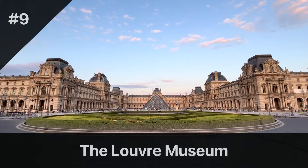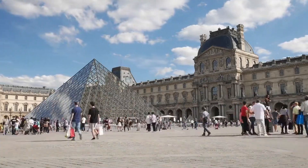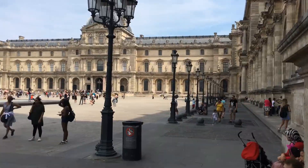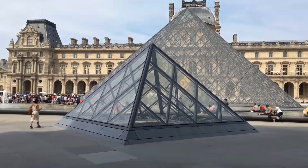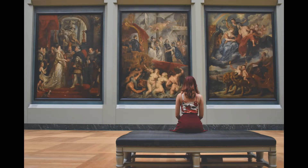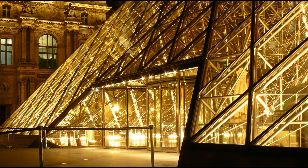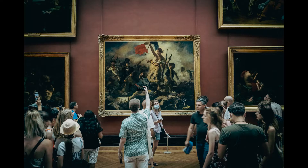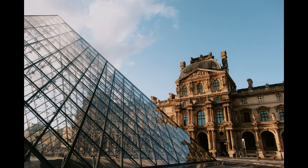The Louvre Museum is a must-visit attraction for any art lover or history buff. The museum's vast collection is spread over three wings and covers an impressive 60,000 square meters of exhibition space. The Louvre's extensive collection includes works from various civilizations, including Egyptian, Greek, and Roman antiquities, Islamic art, European paintings, and decorative arts. The museum's most famous painting, the Mona Lisa, is housed in the Denon wing. The Louvre is the world's largest art museum, housing over 380,000 objects and 35,000 works of art.